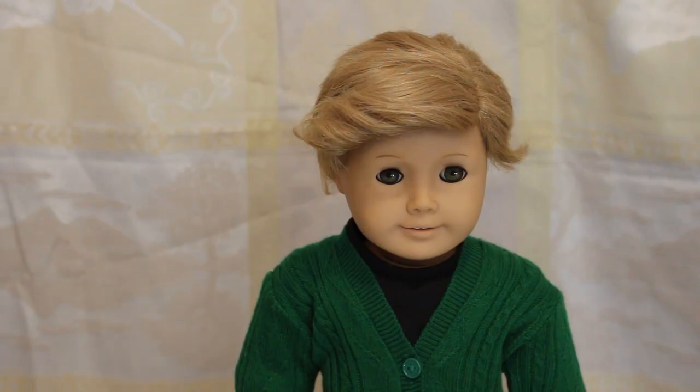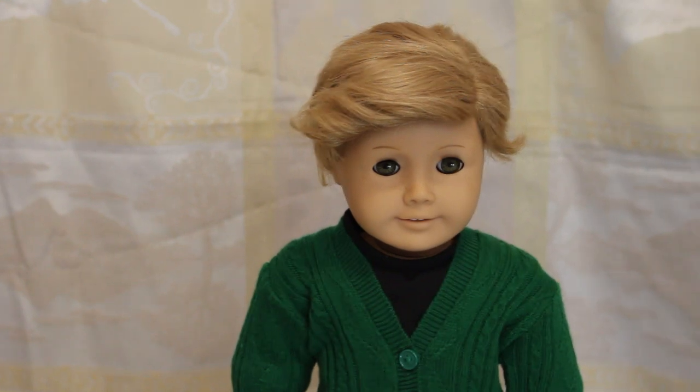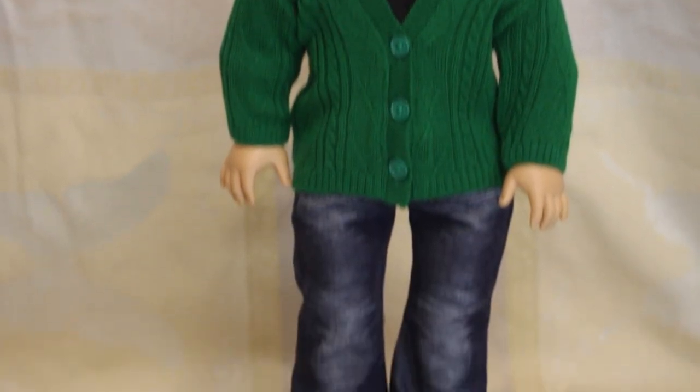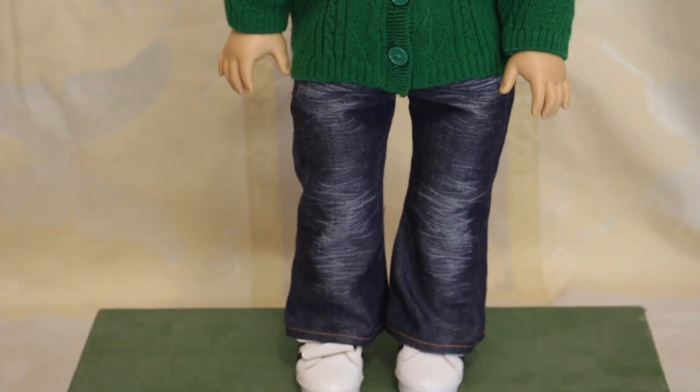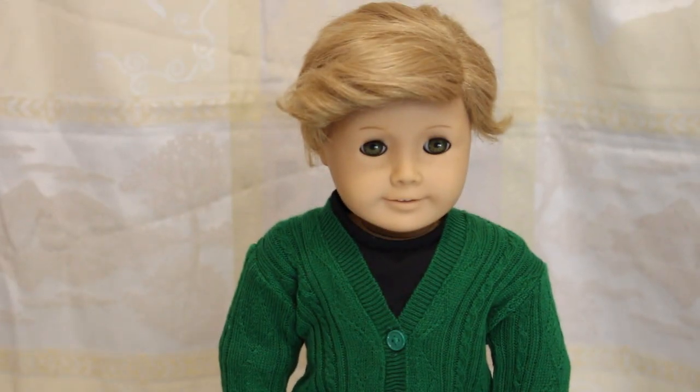This is River. River recently had a bit of a haircut so his hair is nice and short and neat. He is a Pleasant Company Samantha with hazel eyes from a Truly Me and a wig which was a gift from my friend. He is wearing a black turtleneck that I made, the sweater from the Island Traveler outfit, some jeans from the Truly Me tunic outfit, and some shoes that were a gift from Mama's Dolls on Instagram.